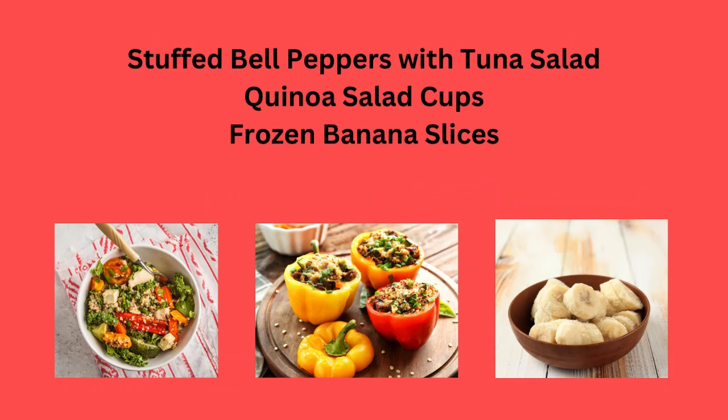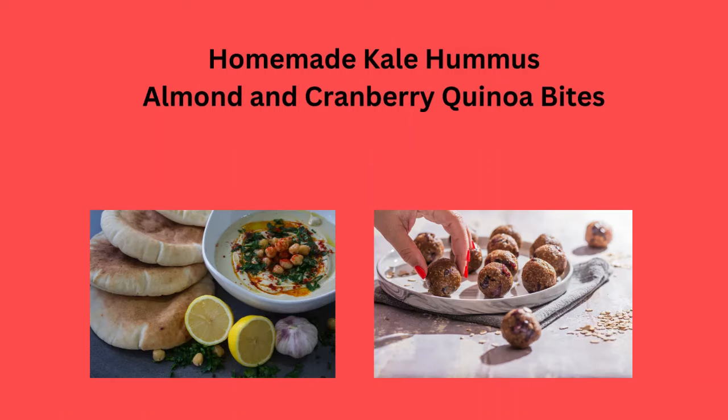Stuffed bell peppers with tuna salad, quinoa salad cups, or frozen banana slices. Homemade kale hummus, or almond and cranberry quinoa bites.